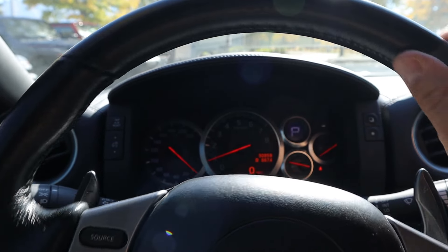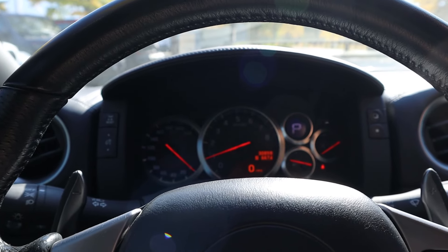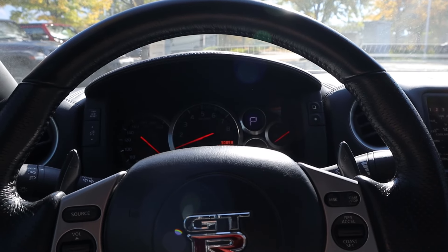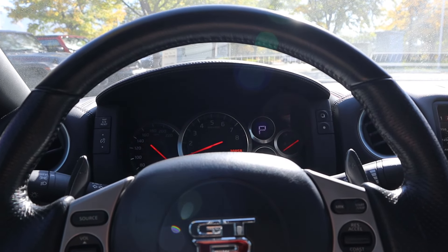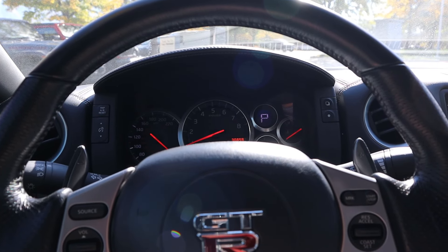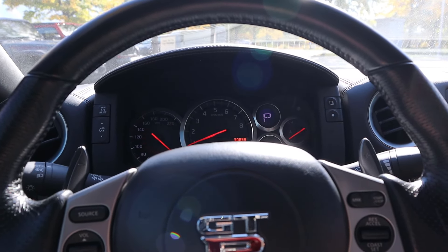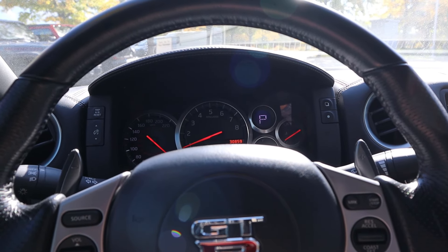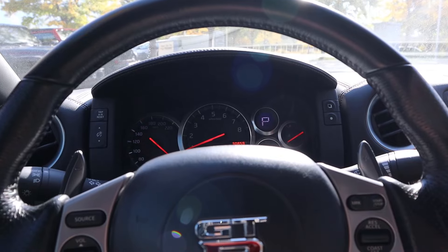Brand new, these GT-Rs were around 70-ish grand. This one has 30,000 miles and it's still going for about 70 grand — talk about resale value. Obviously inflation is a thing, so technically if you bought one for 70 back in the day and it's still selling for 70, you lost money to inflation. But still, it's crazy that the car is still selling for basically what it was brand new. But let's try it.